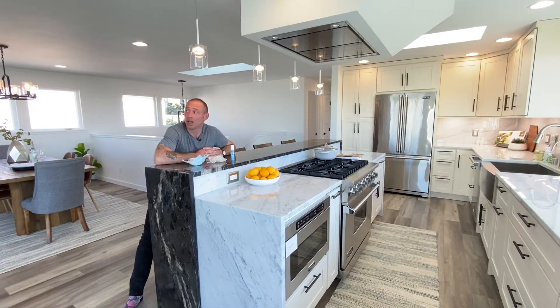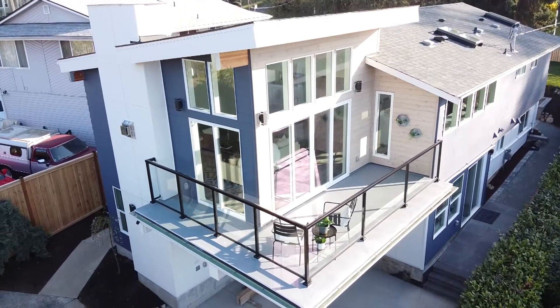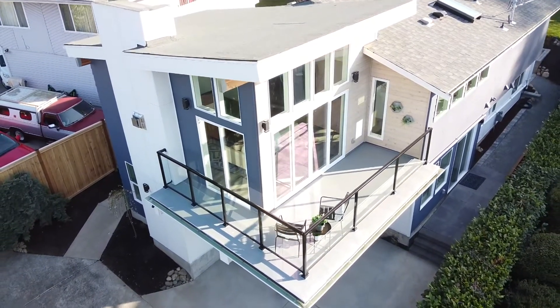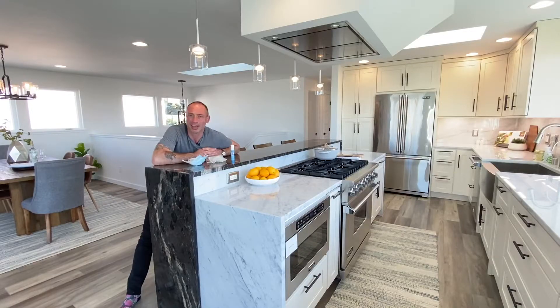What more could you ask for in a view? You wouldn't know it, but it was built in 1974. It's a split level. And I think it's probably unrecognizable from that time now — the modifications, the enhancements, the details that have gone into this remodel are special. So let's have a look through it, shall we?